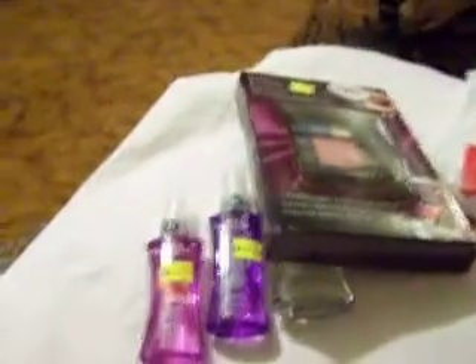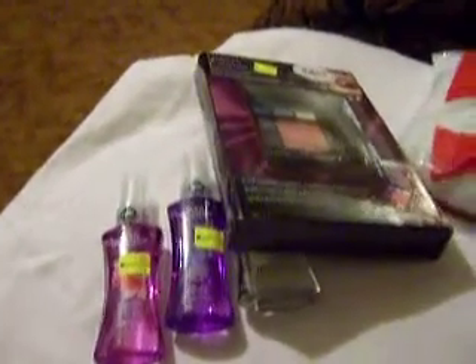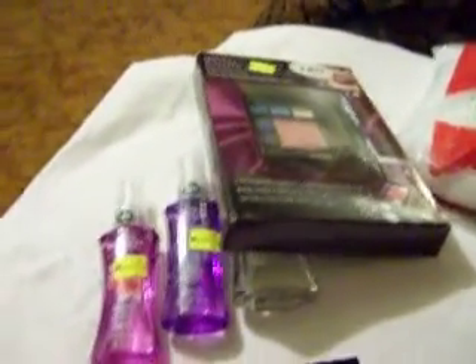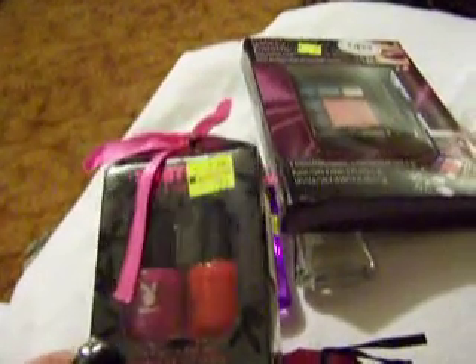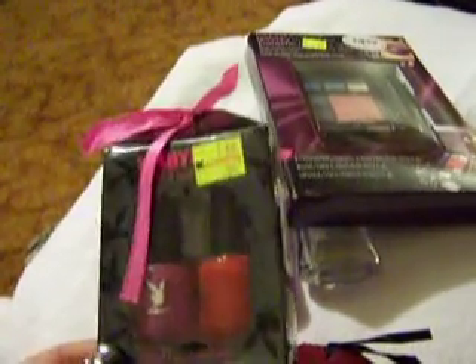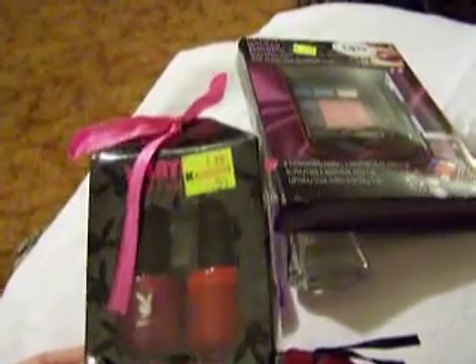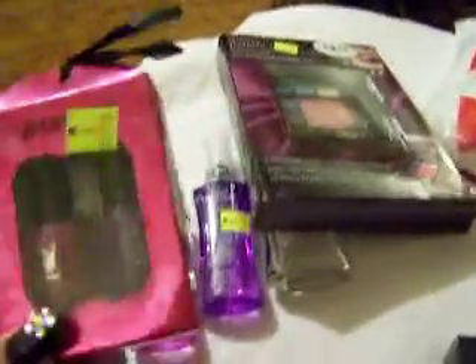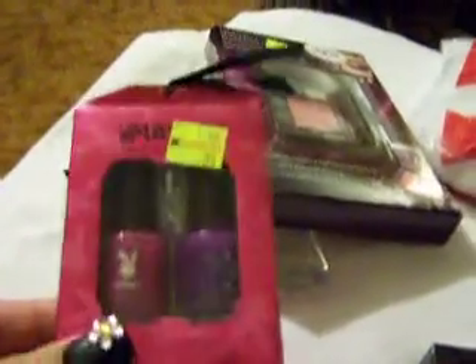Even though I have 200-some bottles of nail polish, I have no Playboy nail polish. These are the little minis — one is purple and one is red, I got them for 99 cents. And I got another set with a darker purple and a darker red for 99 cents. So that's my Kmart haul.